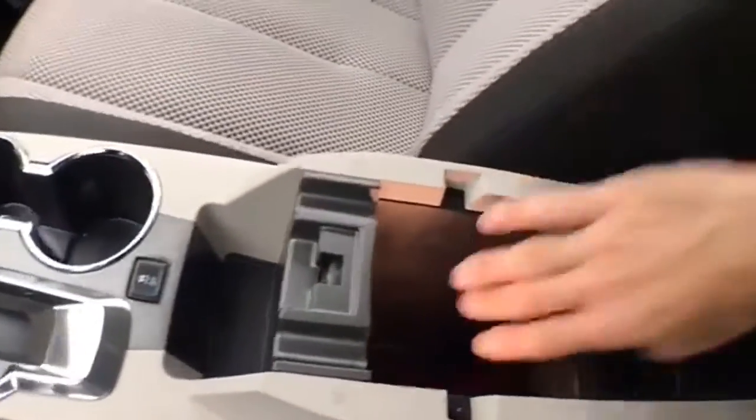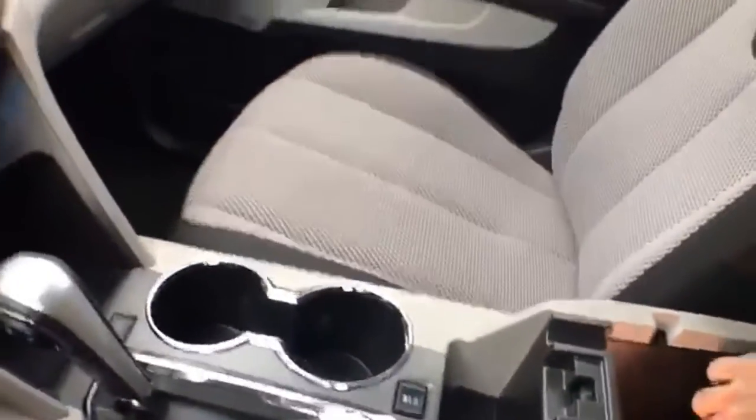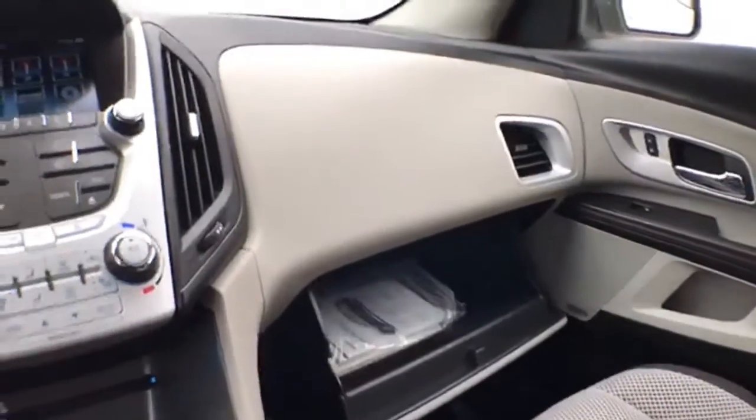There's lots of storage space in the armrest, along with USB and auxiliary input that allows you to connect mobile media devices, and a large glove box with all the owner's materials.